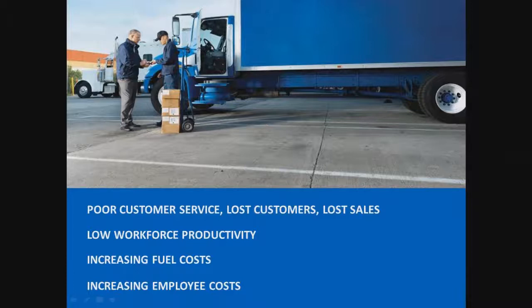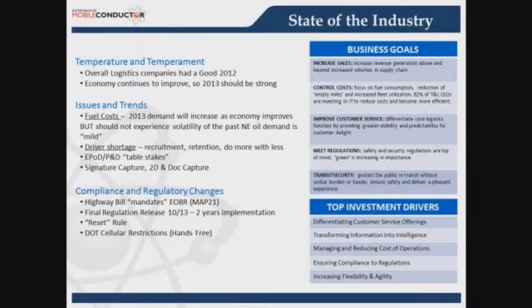From a performance standpoint, the biggest key issues in the POD market start with customer service — how do we continually improve it? Poor customer service impacts lost customers, lost sales, and opportunity costs. It also drives up fuel costs and hours of service costs. Employee costs are another key issue. The industry as a whole is doing much better, though logistics and transportation was hit hard in 2008, 2009, and 2010, with 2011 not great either. By 2012 and 2013, we're starting to see it come around.